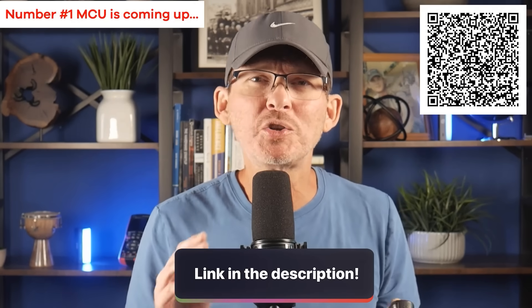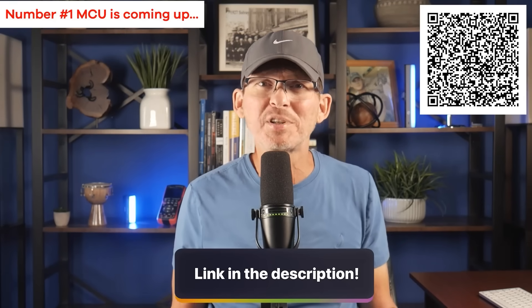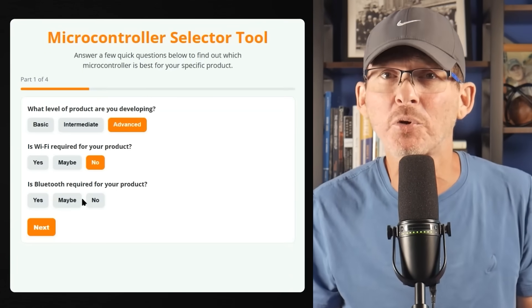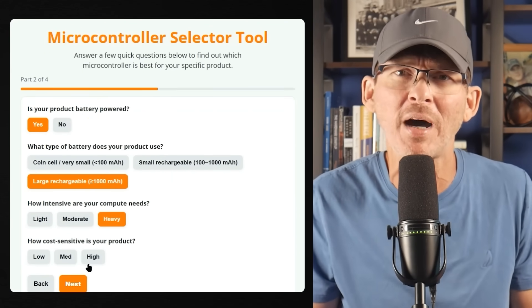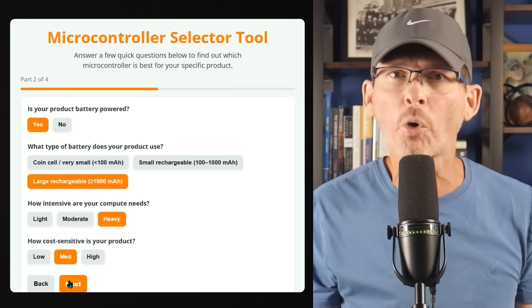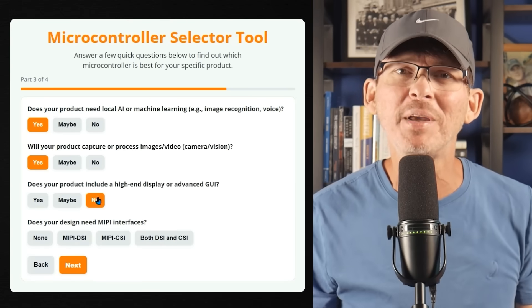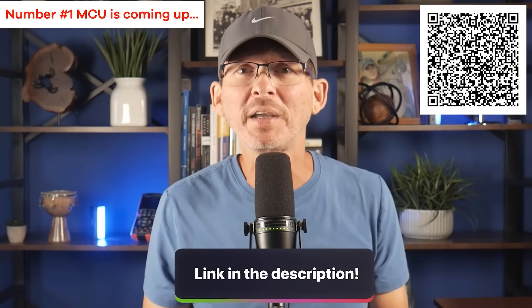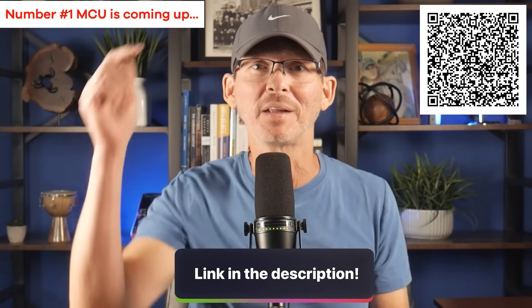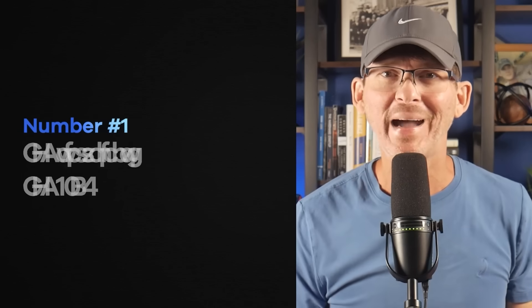Before we move on to number one, if you're overwhelmed by all these microcontroller options, that's exactly why I built the free microcontroller selector tool. You just answer a few questions about your product — things like performance requirements, wireless needs, or target cost — and it recommends which microcontrollers make the most sense for your project. The link's in the description below or scan the QR code.